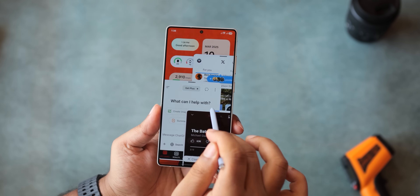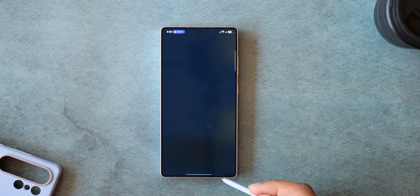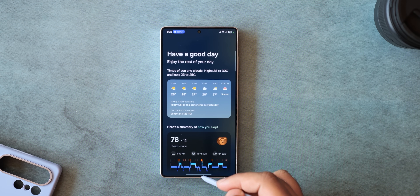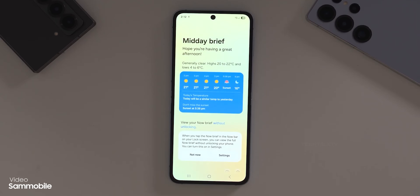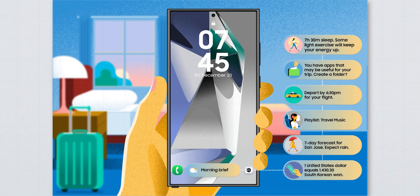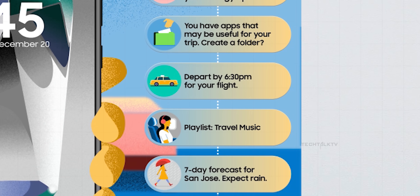That said, there are a few notable changes worth pointing out. Probably the biggest and most welcome change is that Now Brief is finally going to be available on older devices as well. Until now it's been locked to the Galaxy S25 series, and Samsung didn't include it with the One UI 7 update for the S24 series. But with One UI 8, that's changing. Now Brief in its current form isn't blowing anyone's mind, but it does have potential. Samsung showed some impressive use cases during their developer demo, and if they can bring that same experience to older devices, this could turn into a real standout feature.